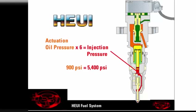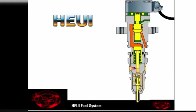For example, under load or acceleration, 3,500 psi of actuation pressure produces 23,500 psi of fuel injection pressure. In many operating conditions, the desired injection pressure is between the minimum and maximum. The HEUI system provides infinite control of injection pressure in this range, regardless of engine speed.